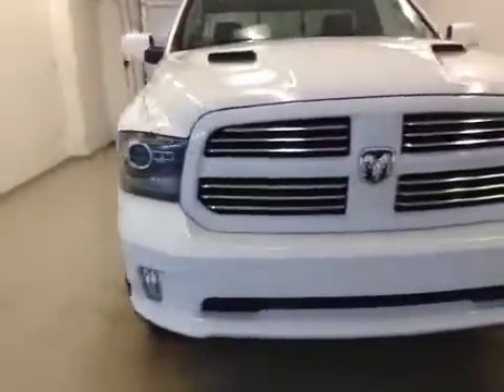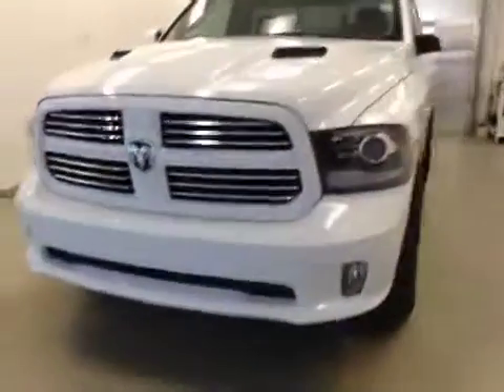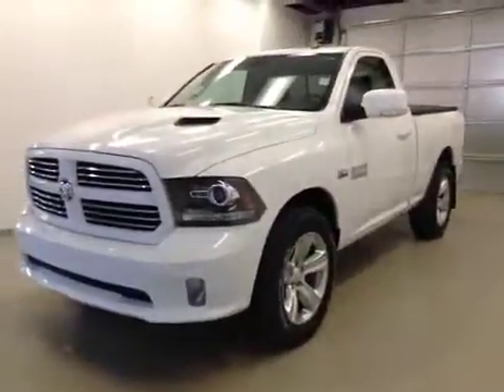This is stock number A41926, a 2014 Dodge Ram 1500 Sport, regular cab, four-wheel drive.